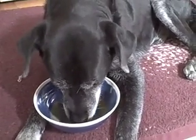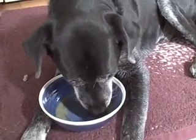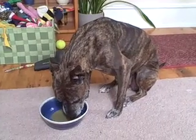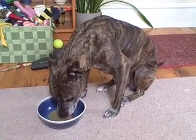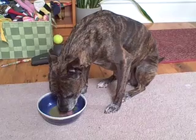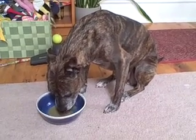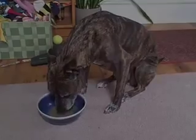Thanks for watching and drink your green smoothies! Do you like your smoothies, Yama? She doesn't know how to lick it off of her chin, so she'll get smoothie chin. Thank you.